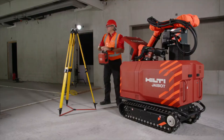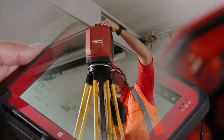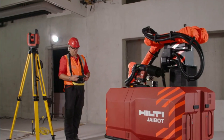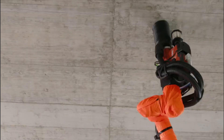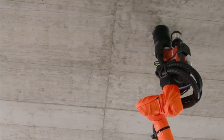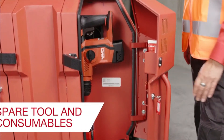Number five: the Hilti Jaibot. The Hilti Jaibot is a construction robot developed by Hilti, a company known for its innovative solutions in the construction industry. The Jaibot is designed to automate certain tedious and repetitive tasks in construction, particularly the process of drilling holes for various applications. It is equipped with advanced technology including sensors and algorithms, allowing it to navigate and operate autonomously on construction sites.